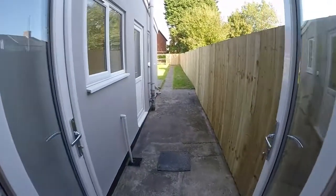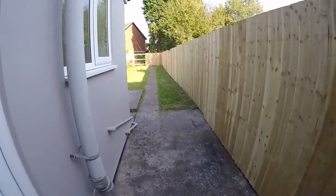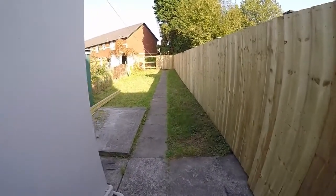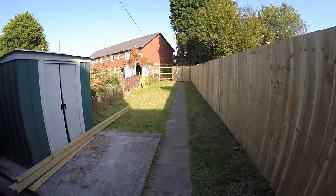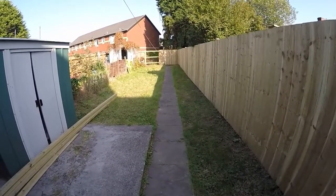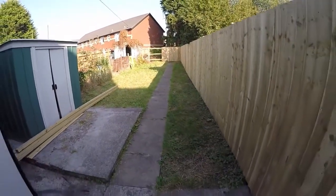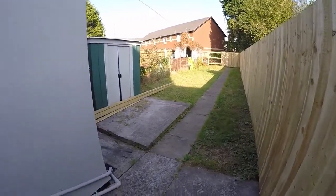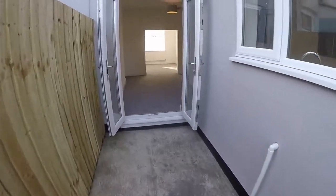It is worth noting that the fence is to be completed — that will be done for sale. They're just waiting on some materials, so this lovely newly fitted fence will go all the way around the garden. It's quite a generous size space, fully enclosed once that fence is finished, with a large lawn and lots of potential. The patio doors create a fantastic indoor and outdoor space.